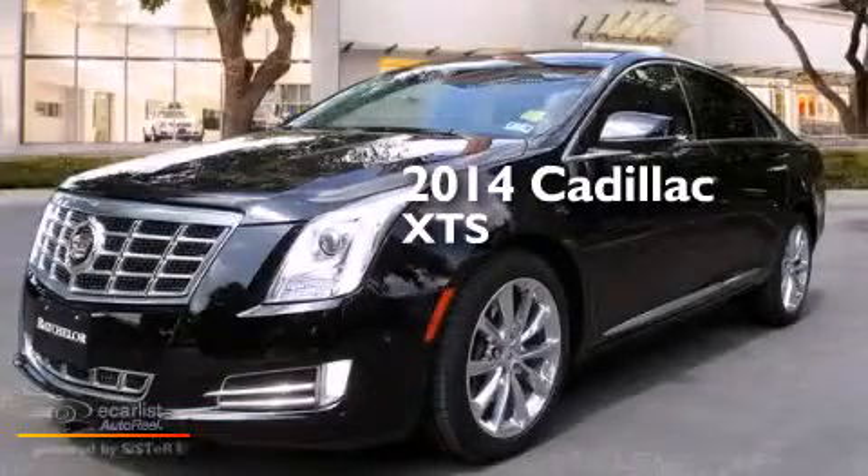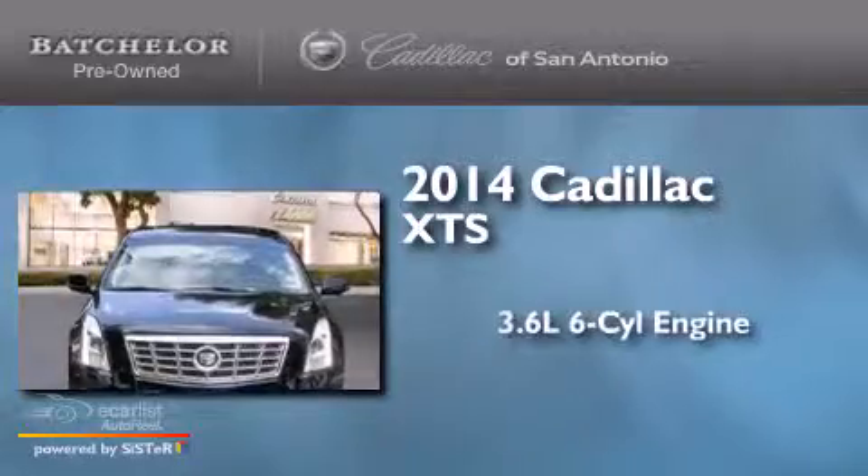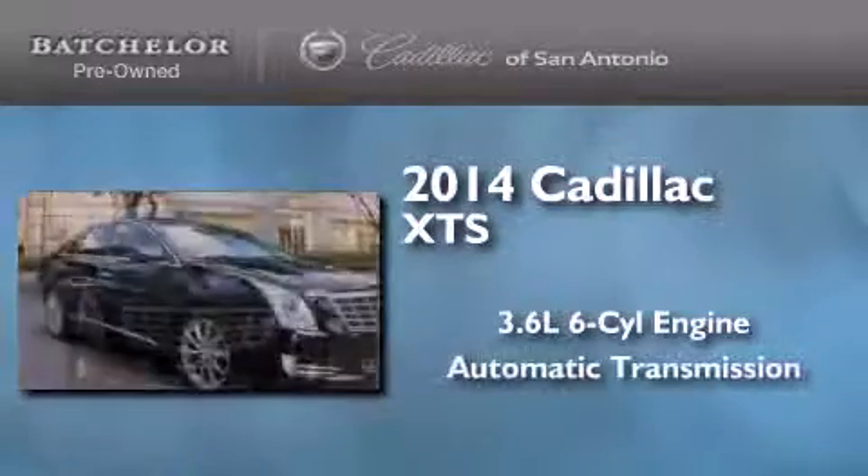This is a 2014 Cadillac XTS. It has a 3.6-liter, six-cylinder engine and an automatic transmission.